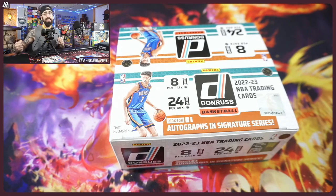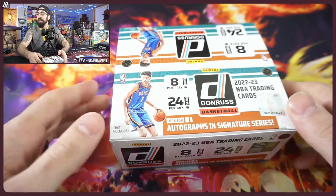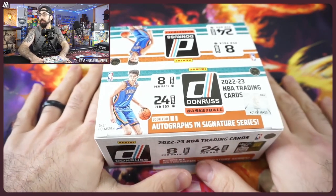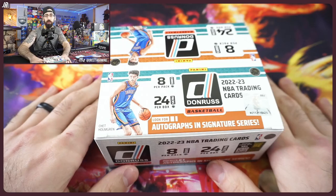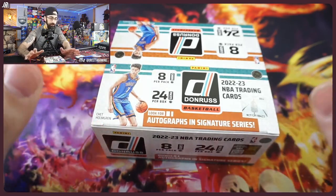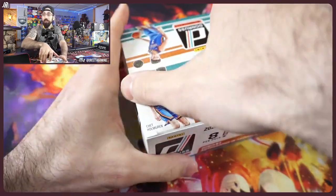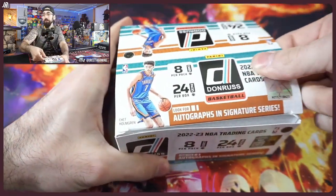Tomorrow is the kickoff for the playoffs! We've got the play-in starting tomorrow night. It's going to be a lot of fun. There are four play-in games. We'll keep it to the cards, but we're excited.